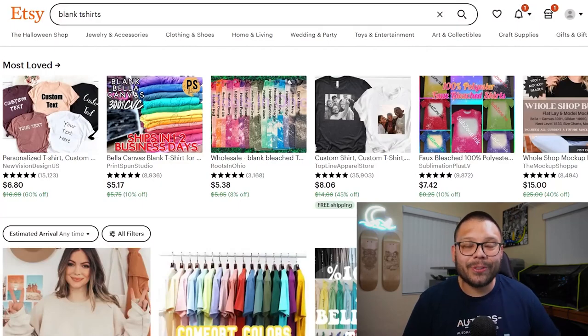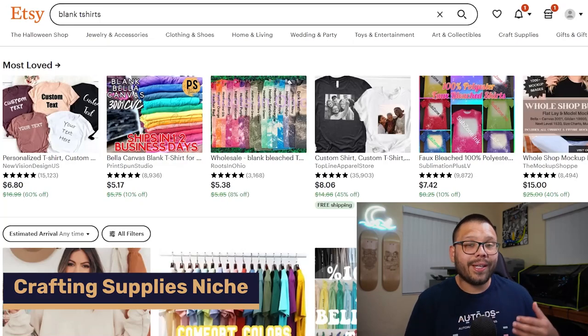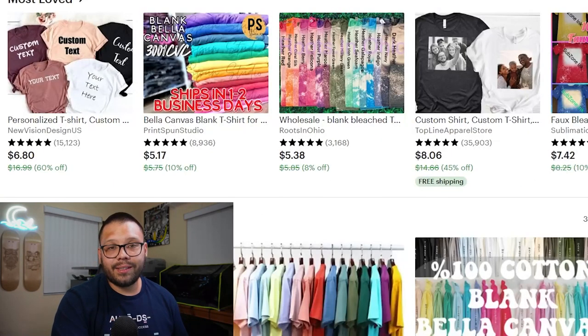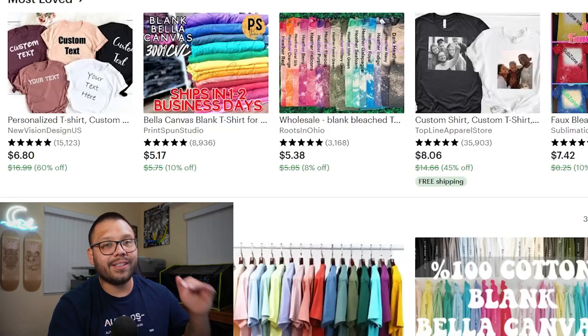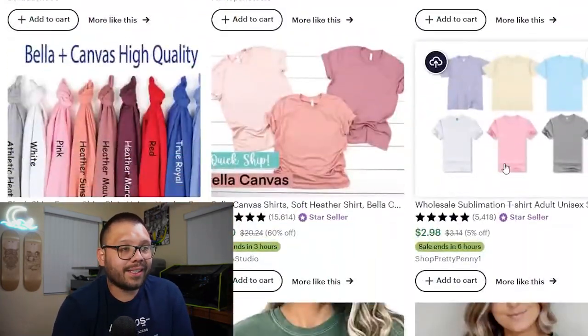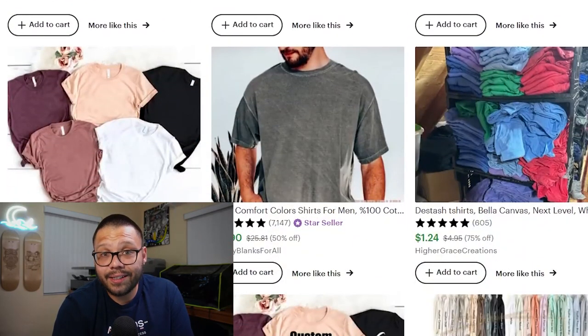Did you know that on Etsy you can also buy crafting supplies to make those handmade goods? People go on Etsy looking for supplies to create their products and even run their businesses. One item I have experience with is t-shirts. You can find blank t-shirts on Etsy just by searching blank t-shirts — you'll find tons of different listings from people that sell these to decorate. There's different colors, some with pockets, some more washed out, some that are tie dye. The possibilities and variations here are endless.